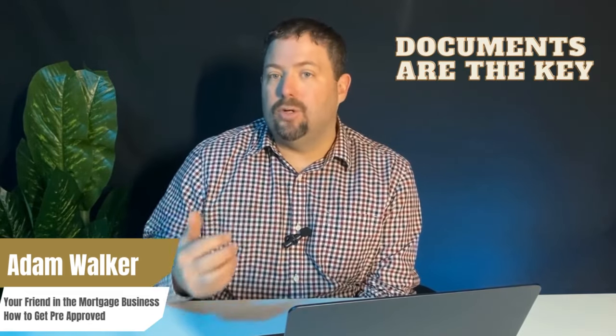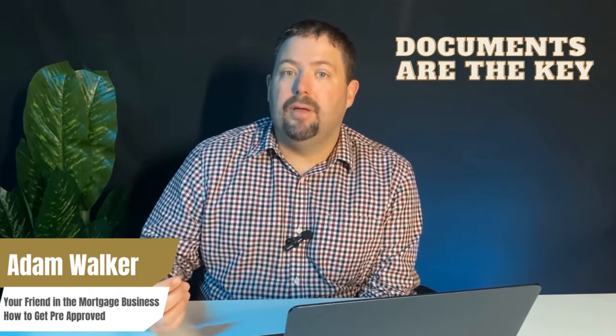A better pre-approval comes from a mortgage professional who specializes in mortgages only. They'll ask for job letters, bank statements, notices of assessment, tax returns, and other documents to verify your income. They'll review your credit history and go through a complete mortgage application process. The depth of verification matters — for example, whether your income includes bonuses or overtime, how many of those hours are guaranteed, how long you've been receiving them. All of that matters when doing a pre-approval.